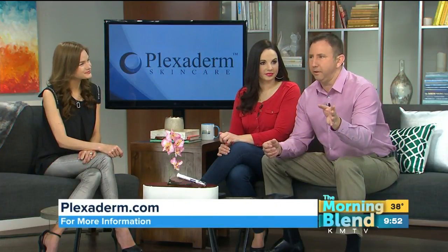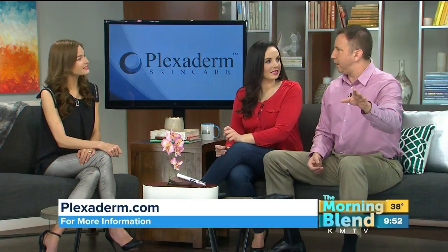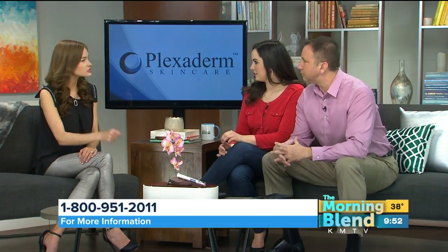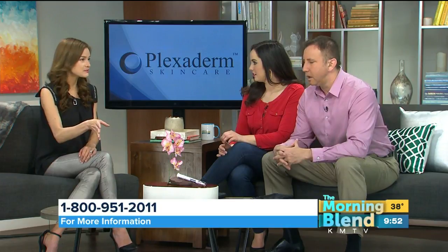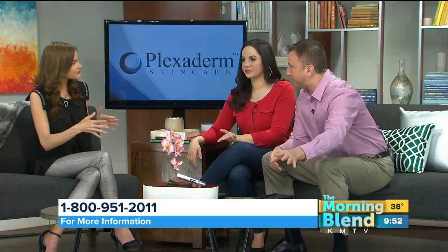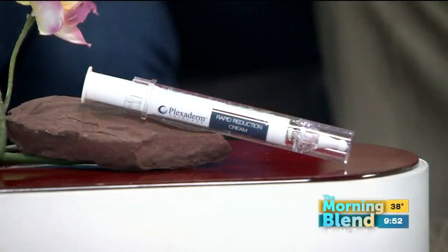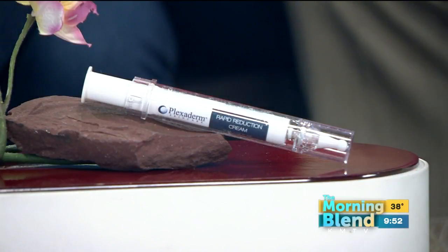That's 50% off plus free shipping. Go to plexiderm.com or call the number on the screen and ask about the buy two, get one free special — that comes in handy for gift giving too. This is the applicator right here on top — that's the Plexaderm. A little bit goes a long way; that should last you about three months, give or take how much you use.